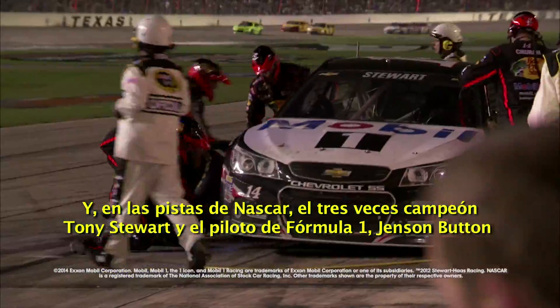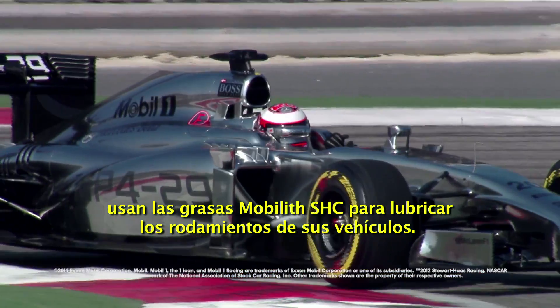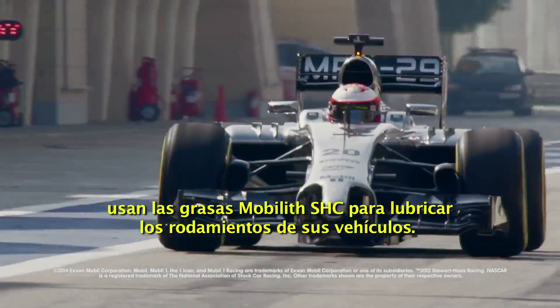And on the racetrack, three-time NASCAR Sprint Cup champion Tony Stewart and Formula 1 driver Jenson Button use Mobil-Lith SHC Grease to lubricate the wheel bearings of their vehicles.